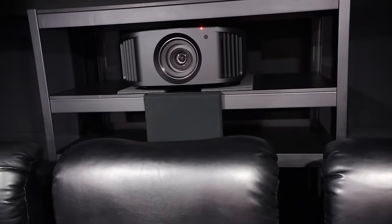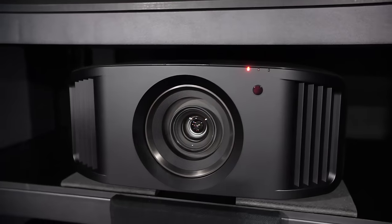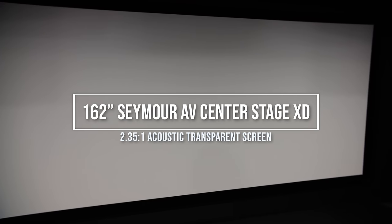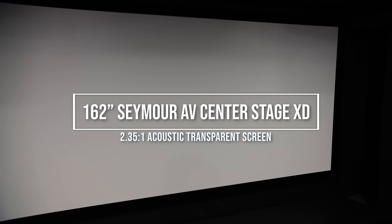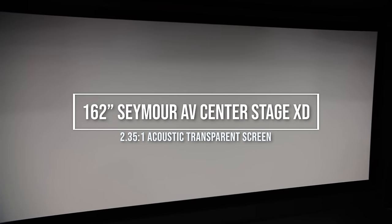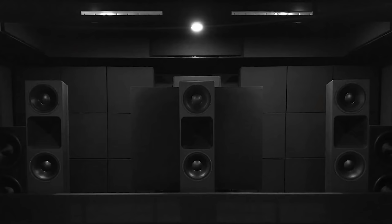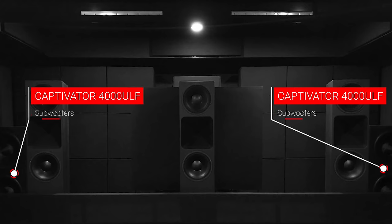The system consists of a JVC NX7 4K projector projecting onto a Seymour AV Center Stage XD acoustically transparent screen. It's 150 inches wide, a 2.35:1 aspect ratio, measuring 162 inches diagonally. Behind the screen there are additional JTR 3212 RTs, as well as two JTR Captivator 4000 ultra low frequency subwoofers.